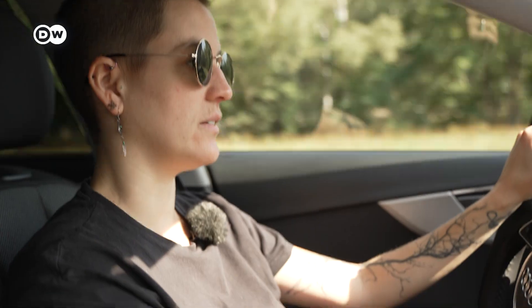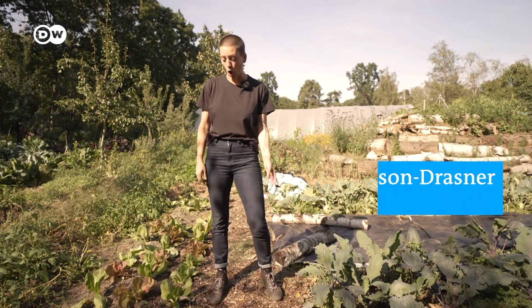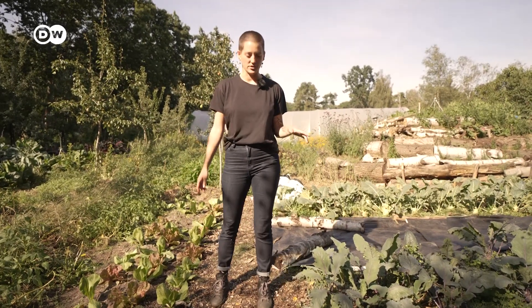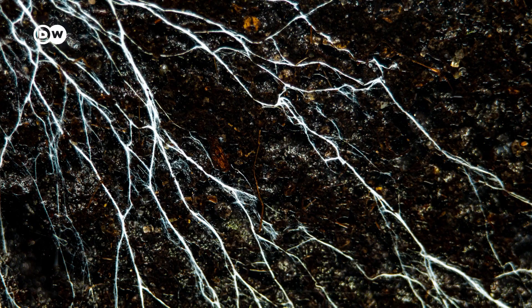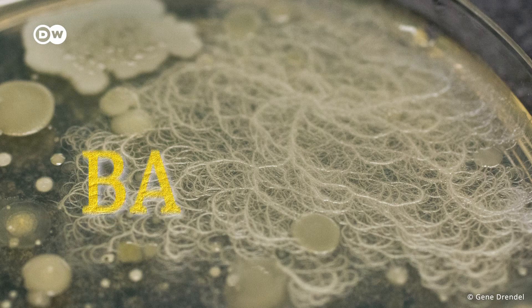And to see microbes in action, we're headed to a farm near Berlin. All this under our feet is topsoil, where most of the insects and microbes live, along with plant roots and small animals. One gram of this can contain millions of microbes.